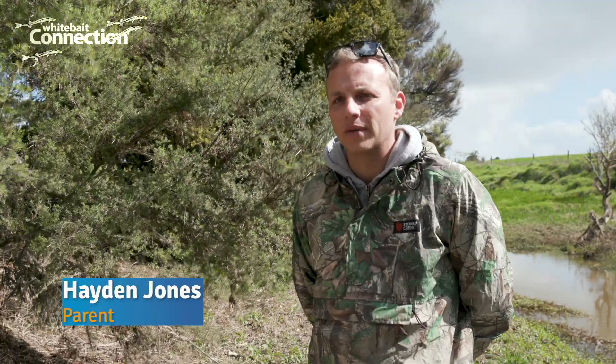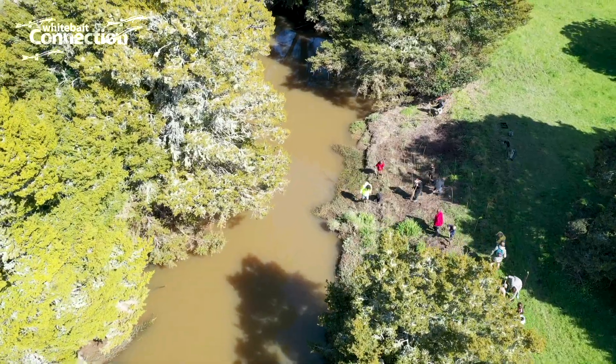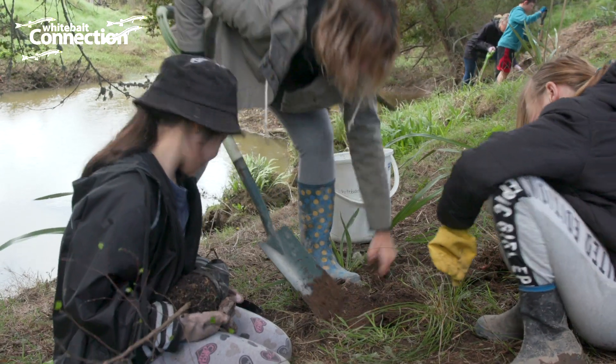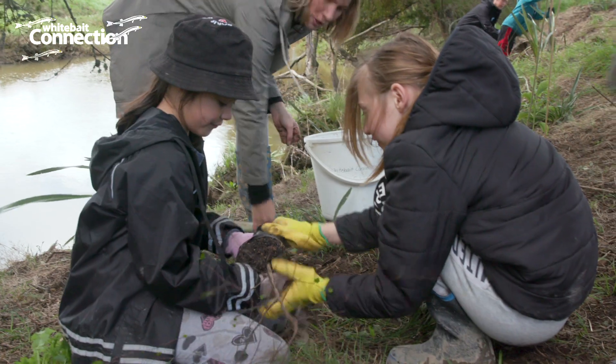Life can be quite busy, so taking the time out to spend with the kids and also do some planting and giving back to the environment is pretty awesome, so that's been great. The biggest buzz I get is seeing the excitement and enthusiasm that the kids are showing for the environment.